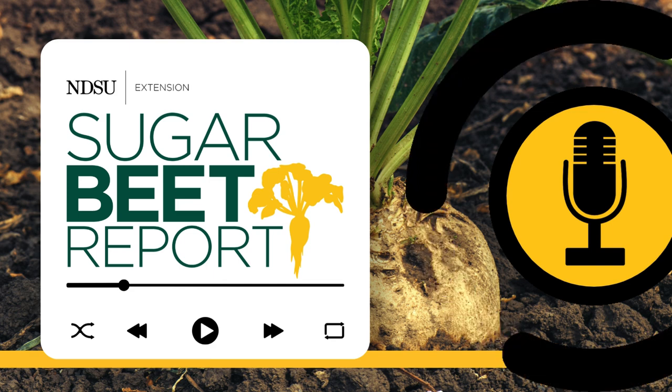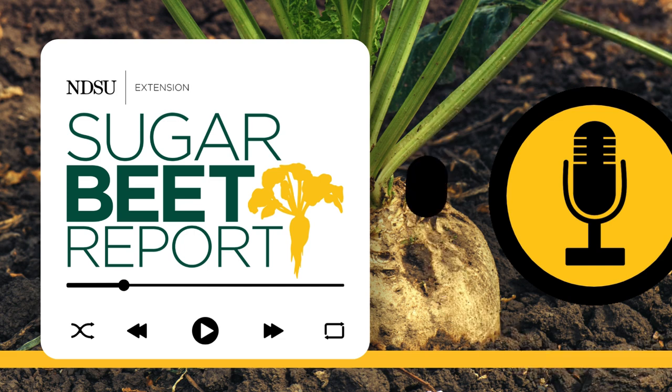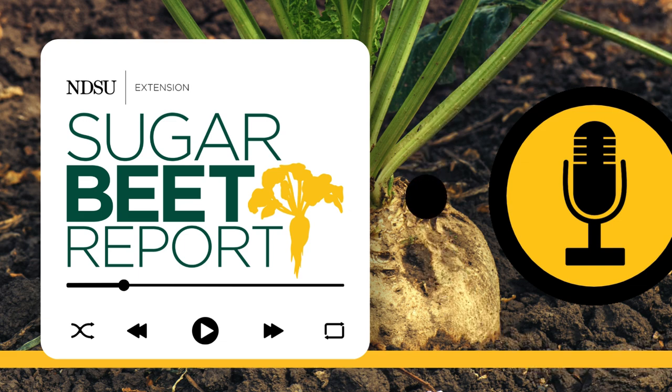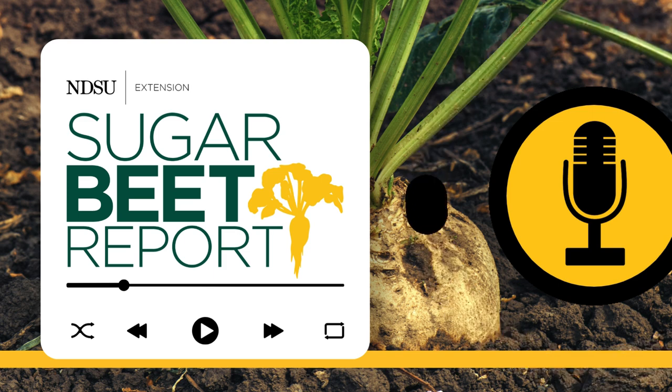Today we're discussing weed strategy with Tom Peters, NDSU and University of Minnesota Extension Sugar Beet Agronomist. Tom, you often speak of waterhemp emerging with sugar beet or waterhemp emerging without activation of soil residue herbicides. How does 2024 compare to the last few years?